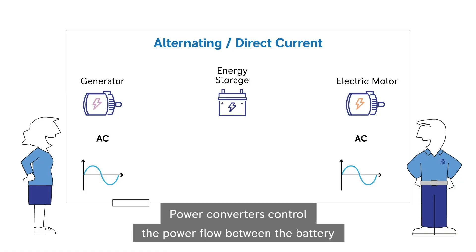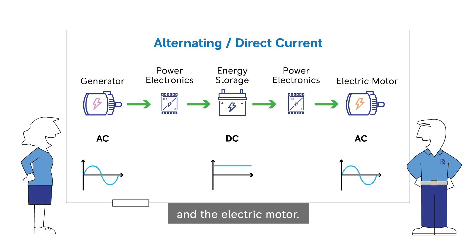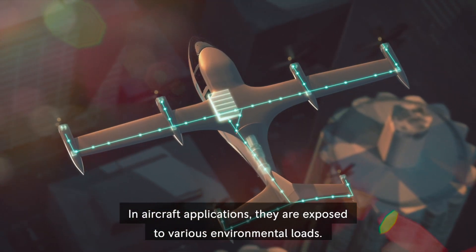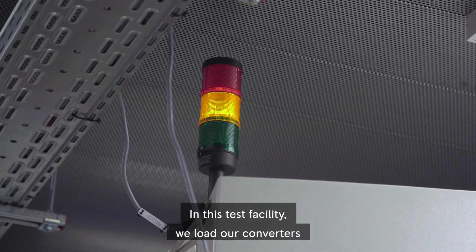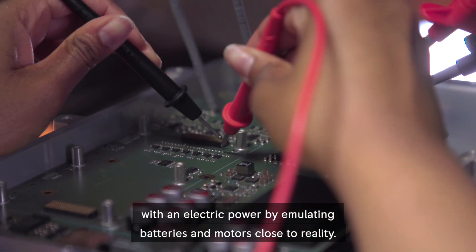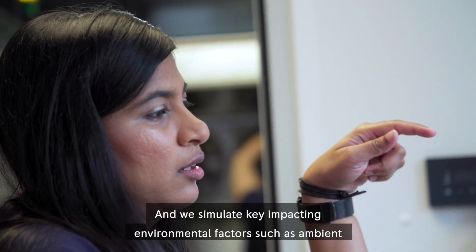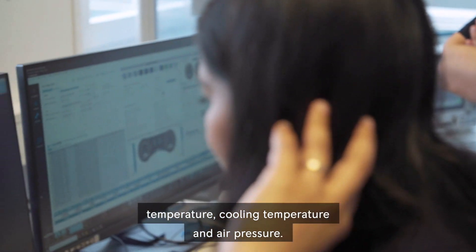Power converters control the power flow between the battery and the electric motor. In aircraft applications, they are exposed to various environmental loads. In this test facility, we load our converters with electrical power by emulating batteries and motors close to reality, and we simulate key impacting environmental factors such as ambient temperature, cooling temperature and air pressure.